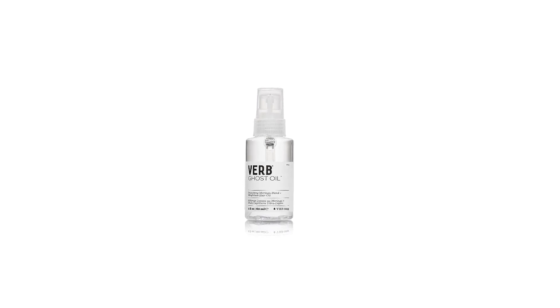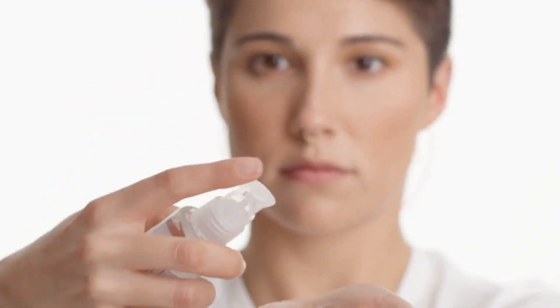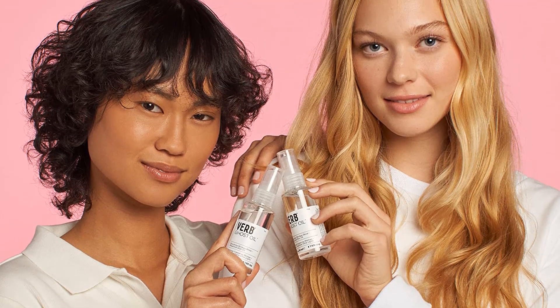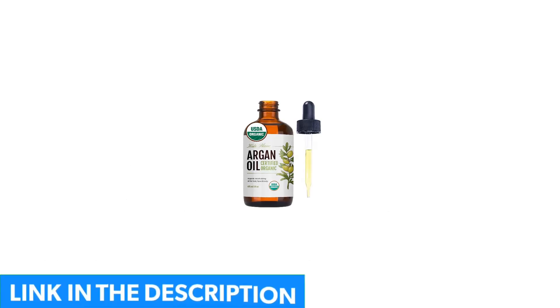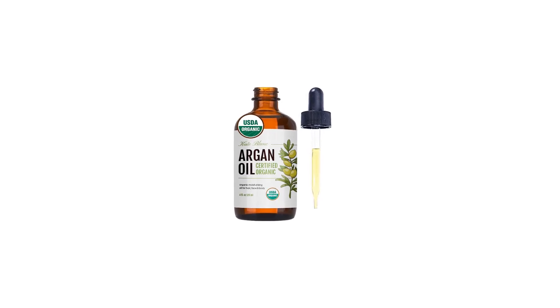Number 5: Verb Ghost Oil Vegan Weightless Hair Oil. Verb Ghost Oil might be your best hair oil for men if you have Afro-textured hair. Moringa seed oil is known as one of the best for this hair type, and the added benefits of bamboo extract and soy proteins only ramp up the performance. They call this blend weightless because it doesn't drag your hair down nor leave it looking damp. It locks in moisture and doesn't ease up, so you won't have to worry about dried-up frizz throughout the day.